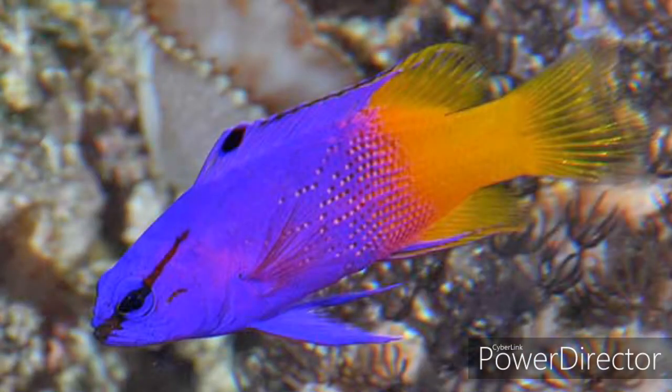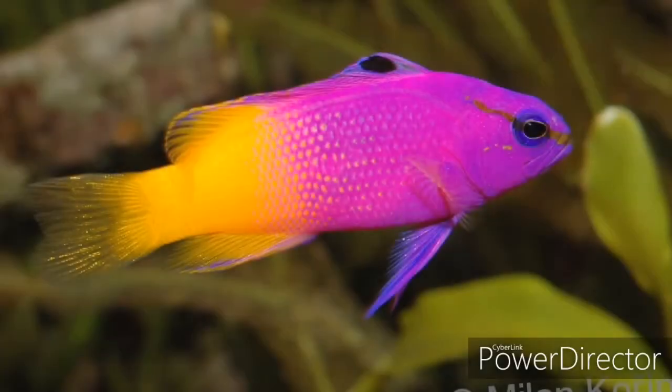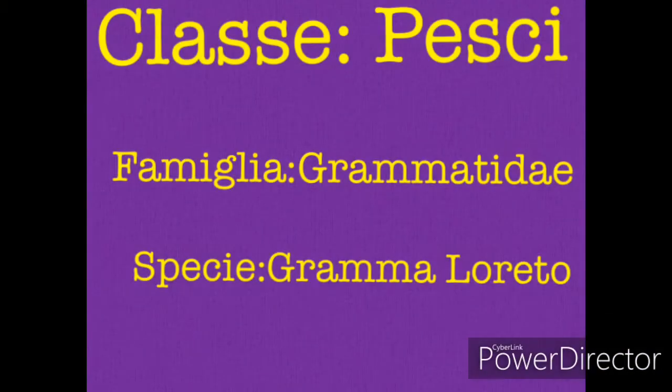Good morning, friends. Today we will talk about a new tropical fish, a particular fish which is not very famous, but it is one of my favorites. Let's see what it is, because it's become famous, as usual, because we have made the habit of it.